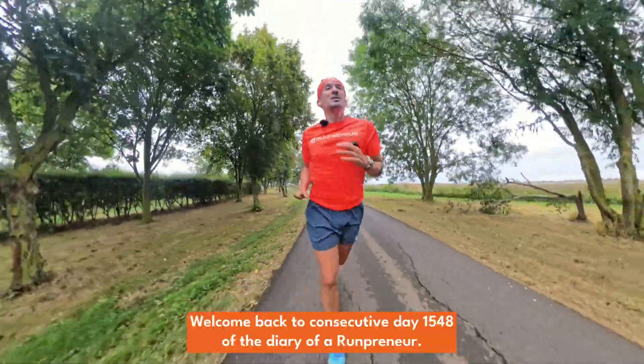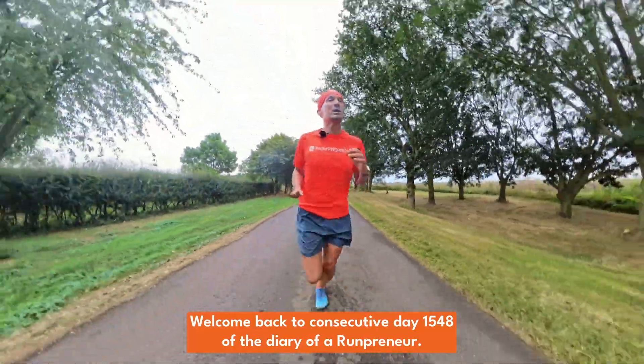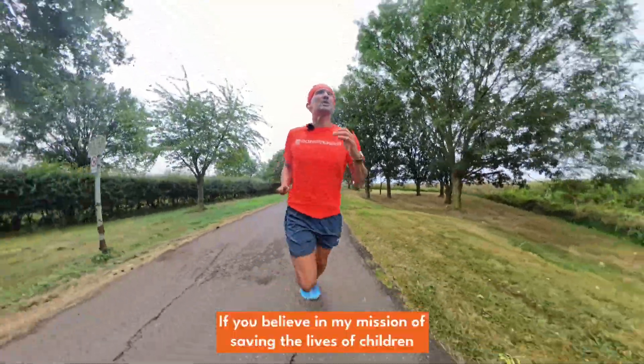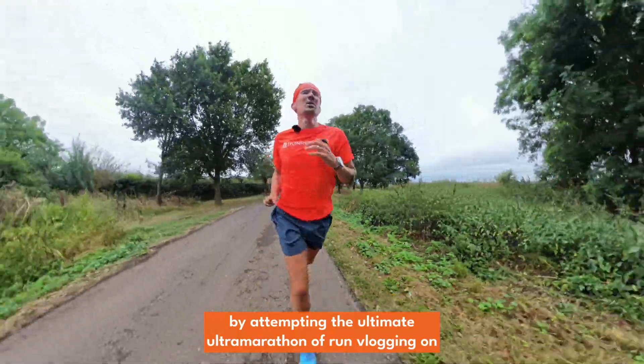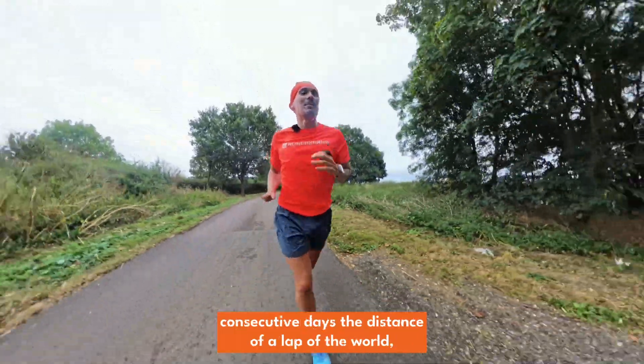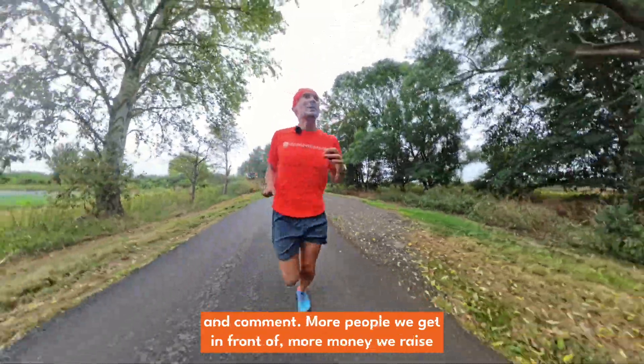Welcome back to consecutive day 1,548 from a diary of a runpreneur. If you believe in my mission of saving the lives of children by attempting the ultimate ultramarathon of run vlogging on consecutive days, the distance of a lap of the world, barefoot style, then do give this a subscribe, share, like, and comment.